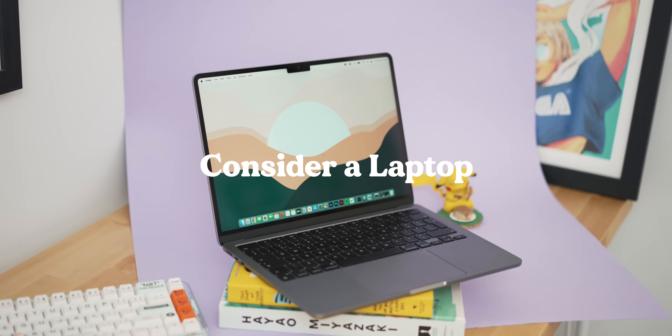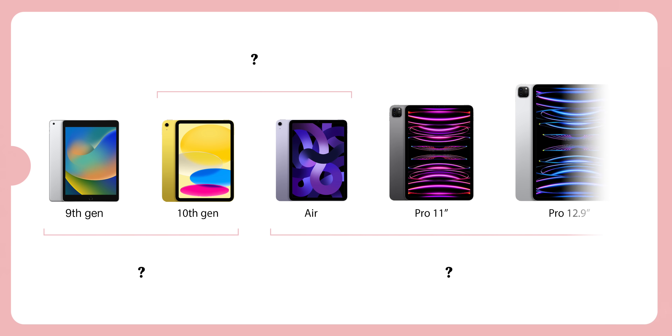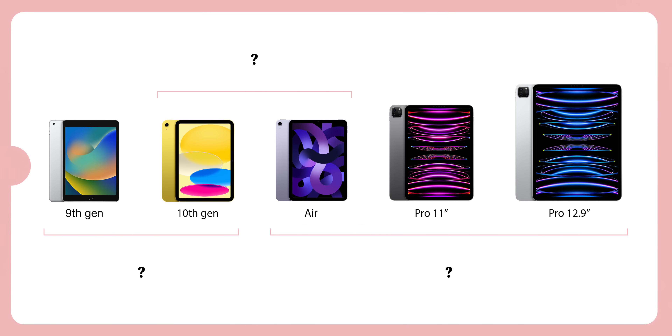An overarching thought for the entire video: if an iPad is going to be your only computer, I strongly suggest looking at getting a laptop instead. iPads are fantastic and I really love them, but the price jumps up very quickly, and if you're getting into that higher range, a laptop is going to be a better overall general computing device. Throughout this video I'm also going to put up my iPad graph to help you decide which iPad to go for, and I'll leave a link below so you can view it at any time.